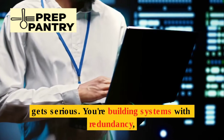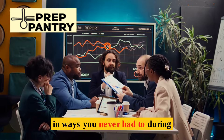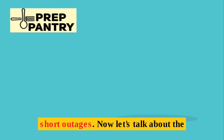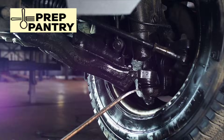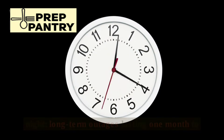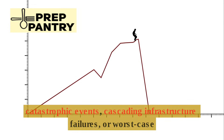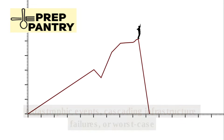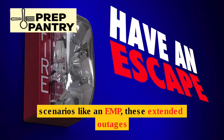The medium-term outage zone is where your preparation gets serious. You're building systems with redundancy, planning for replenishment, and thinking about security in ways you never had to during short outages. Now let's talk about the scenario that keeps serious preppers up at night: long-term outages lasting one month to a year or more, whether caused by catastrophic events, cascading infrastructure failures, or worst-case scenarios like an EMP.